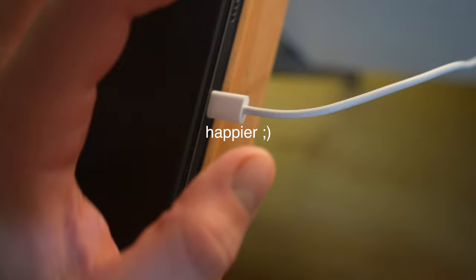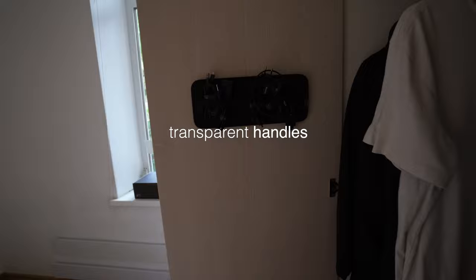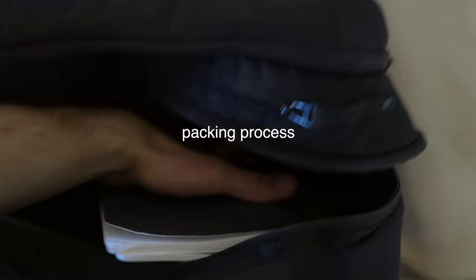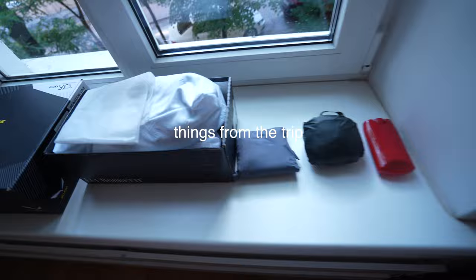Transparent handles on my backpack. Packing process — things from the trip.